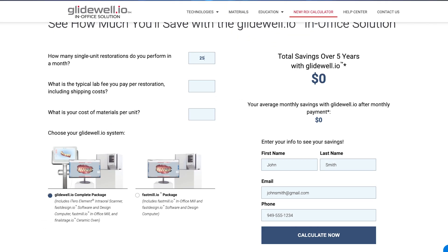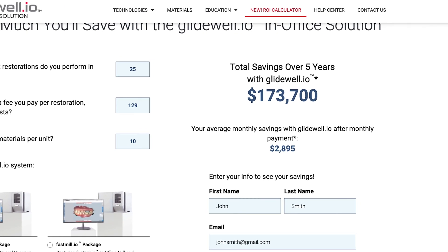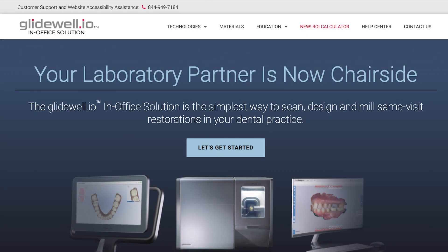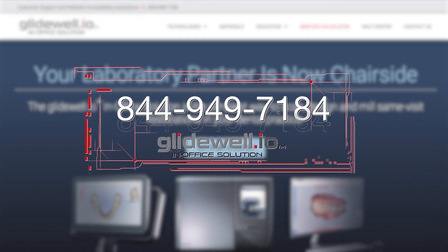I haven't even touched upon affordability, easy financing options, everyday lab savings, and the buzz you're sure to generate in your community by offering single-visit appointments. For all of this and more, I encourage you to visit our dedicated website at Glidewell.io or give us a call today.